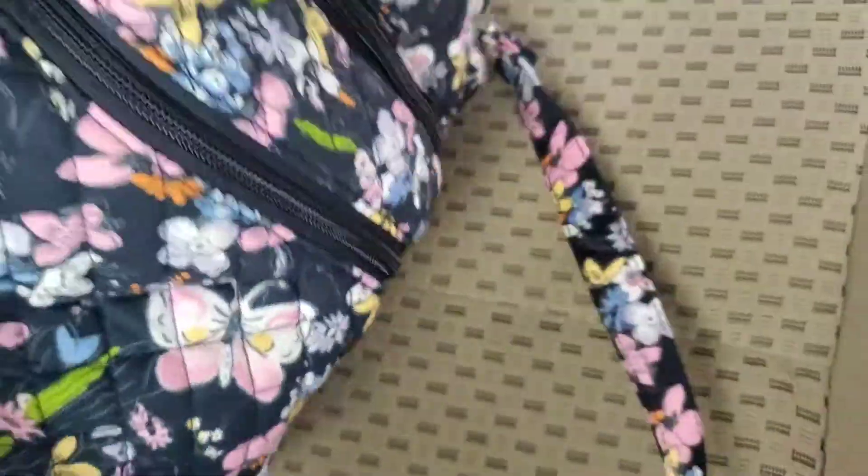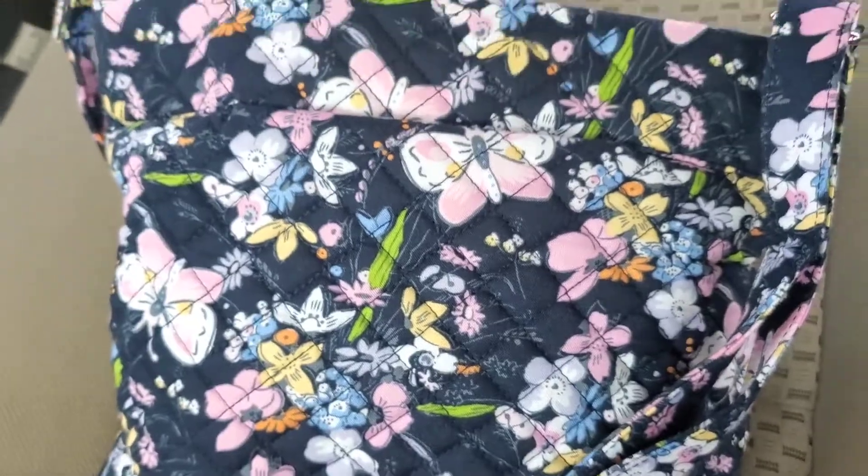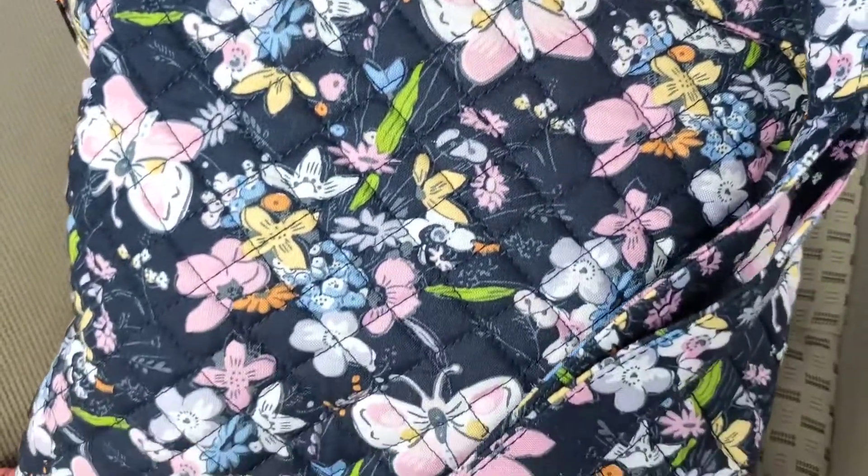That was it for this video. I really hope you enjoyed it. I'm simply in love with my new bag. Toodles!